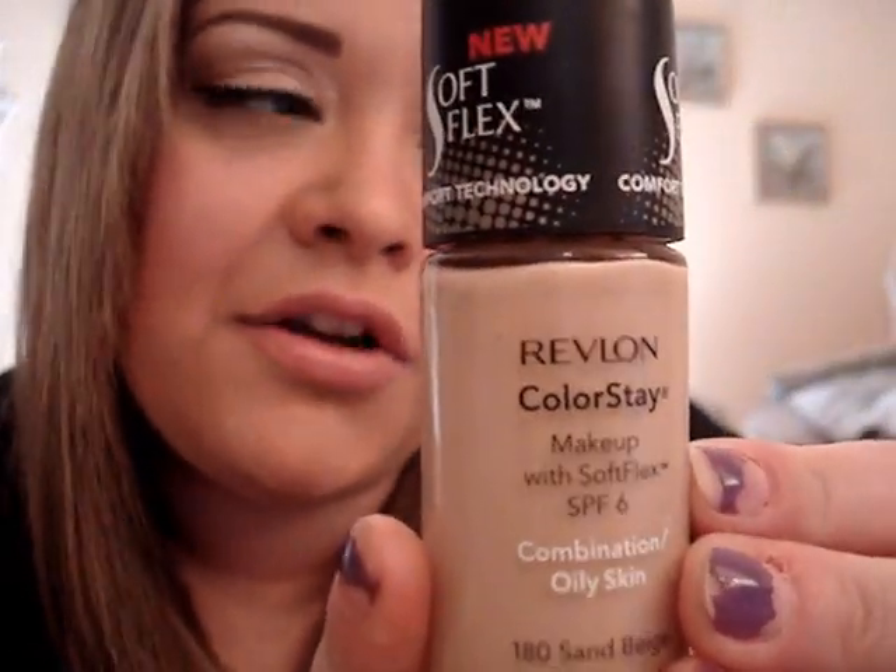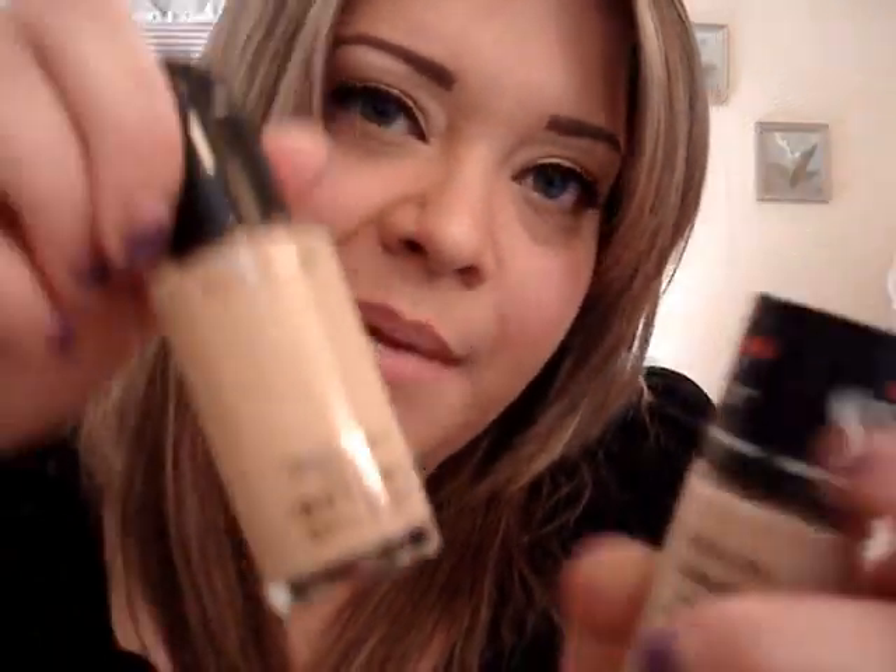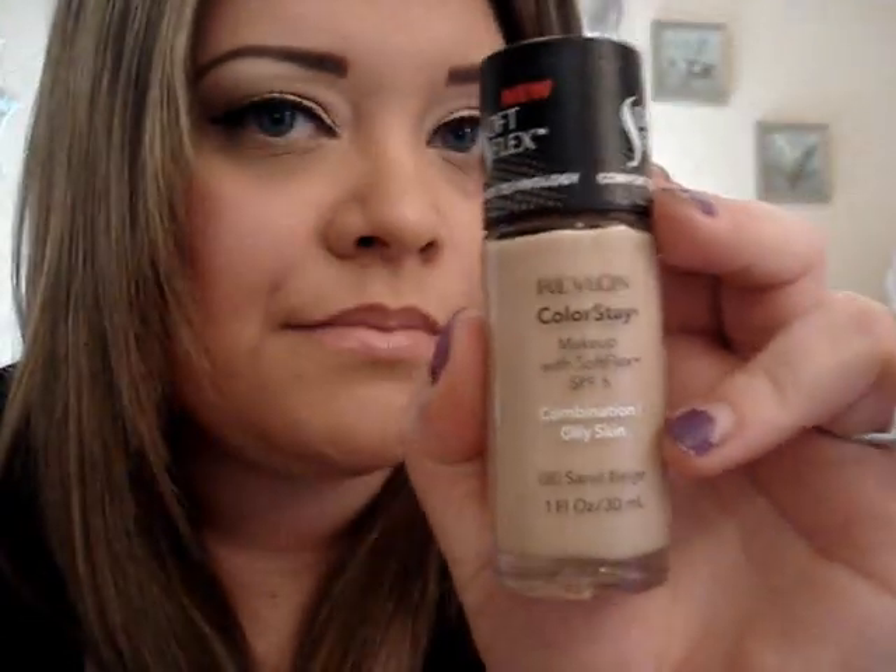What is your favorite drugstore product? If you saw my last video, you guys know how much I love the Revlon Colorstay foundation. I think it's a lot better than the MAC Studio Fix Fluid. I still love that foundation, but I feel like the Colorstay stays on all day and it's a better color match for my skin tone. So I would definitely have to say the Colorstay foundation by Revlon.